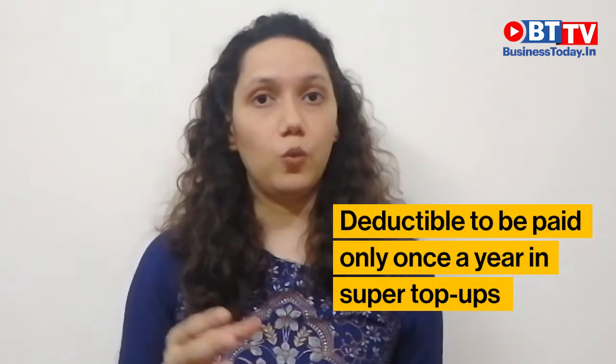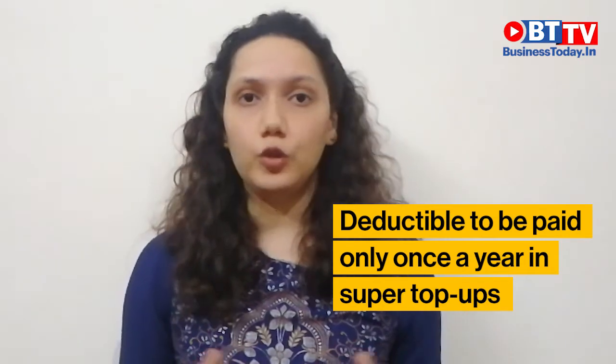In super top-up plans, after paying the deductible once, all future claims in that year will be taken care of by your super top-up plan. In the first scenario of a 7 lakh rupees bill, similar to the standard top-up plan, your super top-up plan will pay 2 lakh and 5 lakh rupees will come from your base policy.